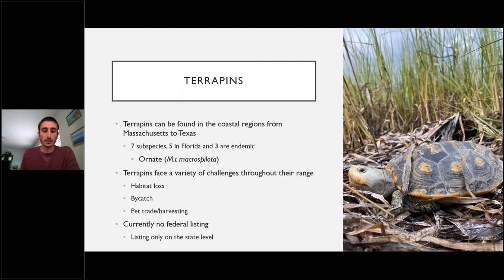Our diamondback terrapin research began in 2017. Terrapins can be found across coastal habitats from Massachusetts to Texas. There are seven subspecies, five of which are found in Florida, three endemic. The primary subspecies in the Florida Panhandle is the ornate terrapin. Throughout their range they face habitat loss in coastal areas, bycatch especially in crab traps, and harvesting for overseas food and pet trade markets. There is currently no federal listing in the US, but Florida is reviewing them for potential state listing.